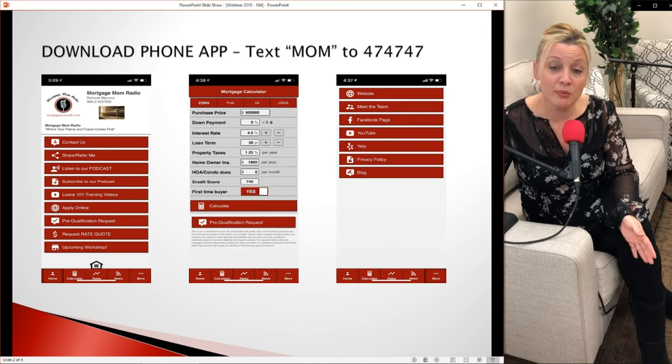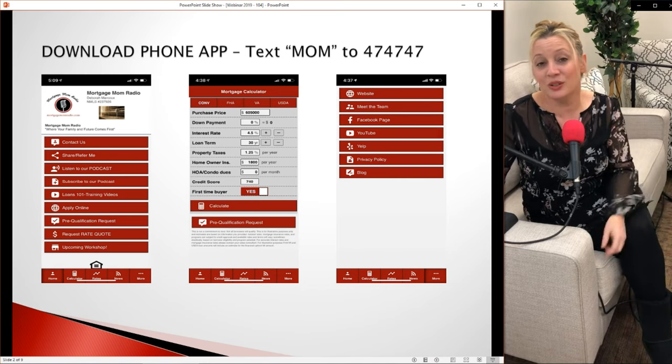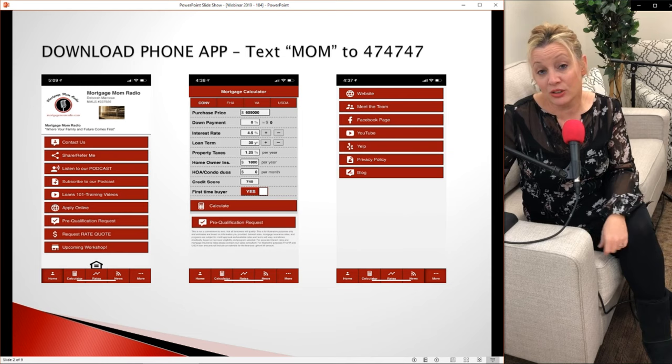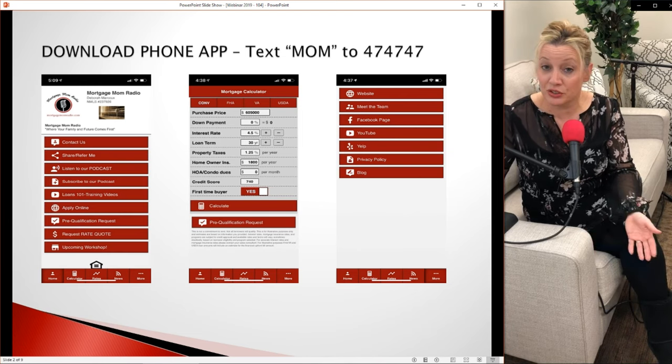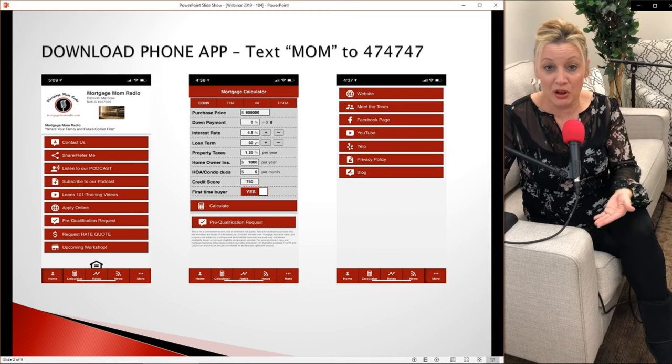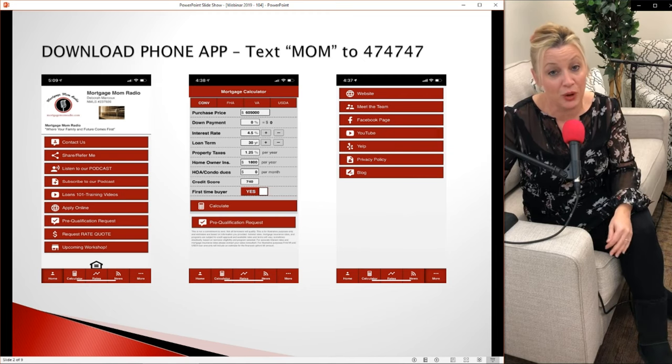You can also text the word MOM to 474747 and respond to me with your questions. I'm going to take those questions and put them into the live feed during the premiere. Put those questions in the comment and I'm going to start answering those for you right now.